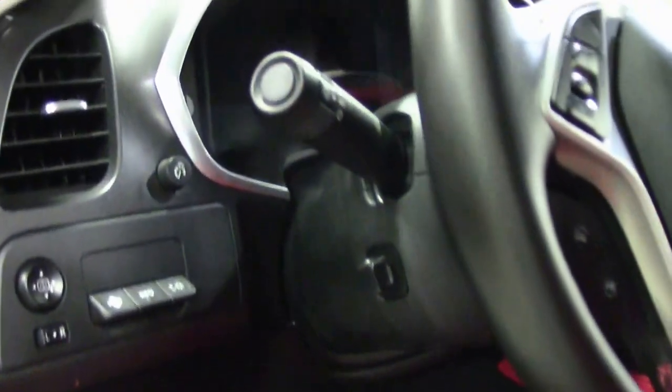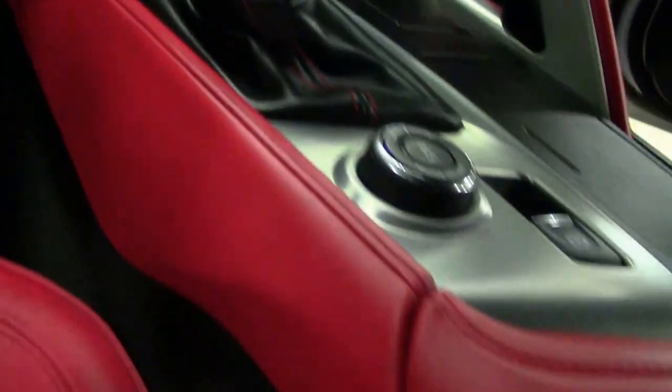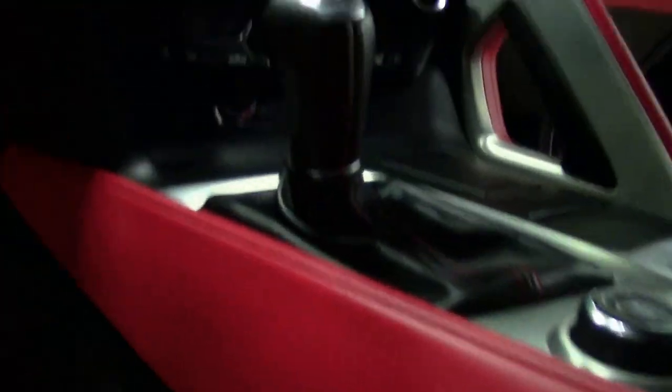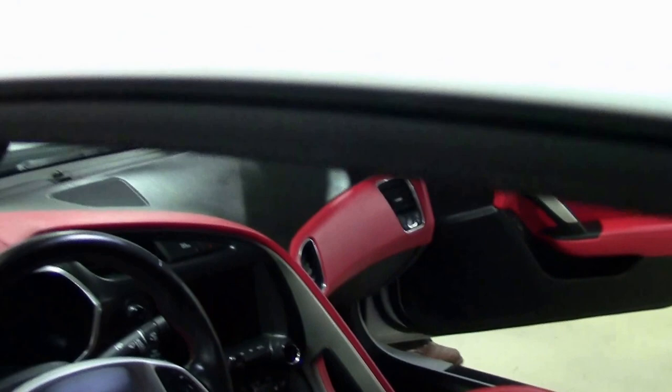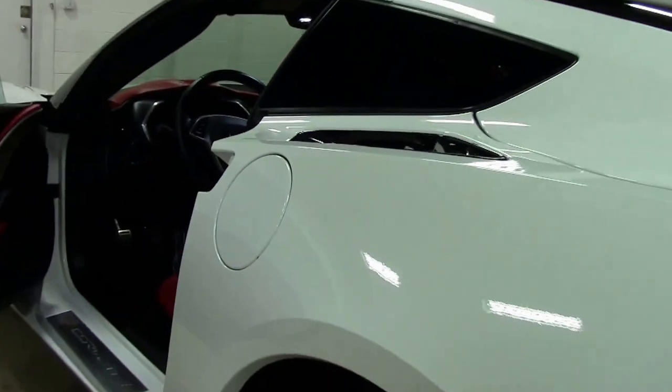Red interior. This is a 3LT, so it is a loaded car — tilt telescoping, navigation, dual power seats. Being a 2015, she's still under factory warranty. And this is a Z51 Corvette as well.